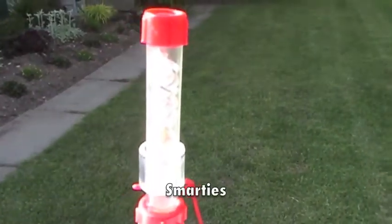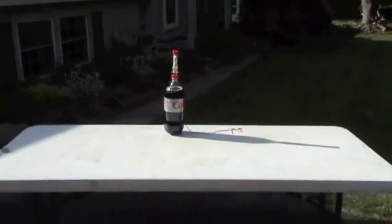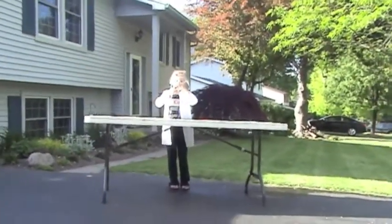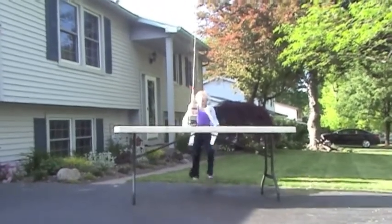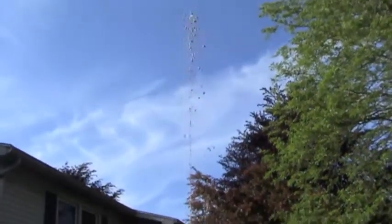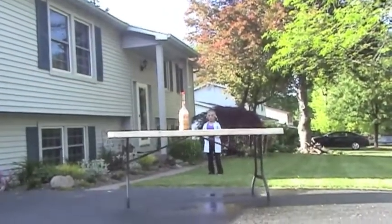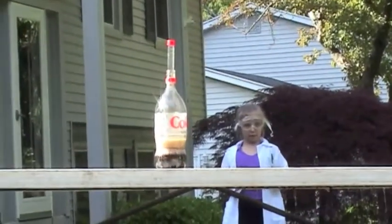Next up is Smarties. One, two, three, two, one, go! This is ten.